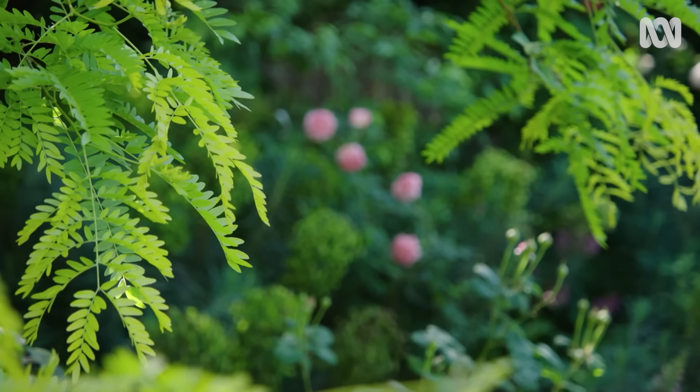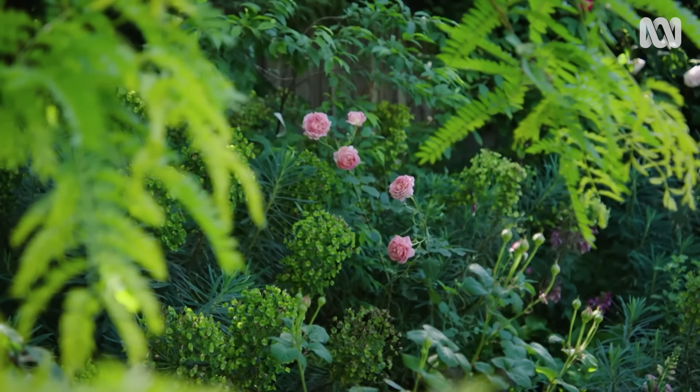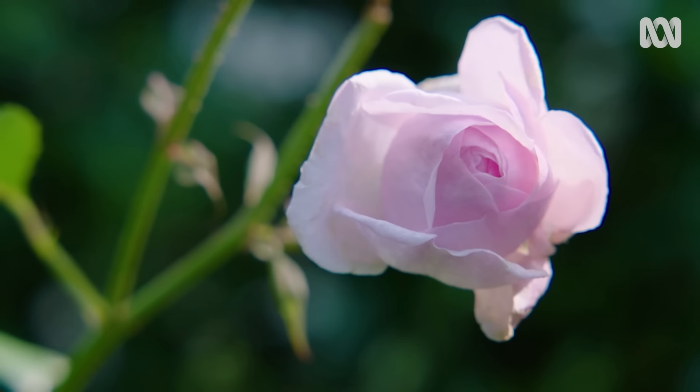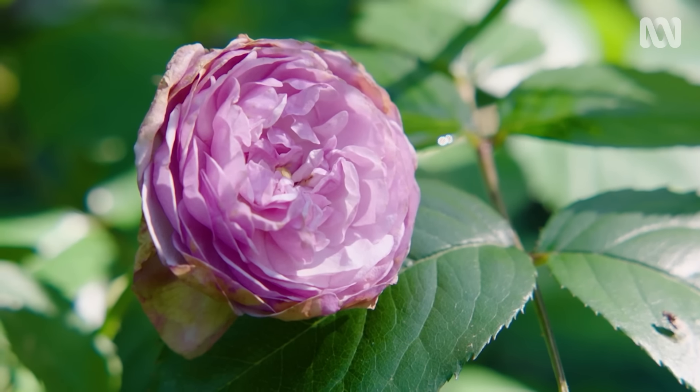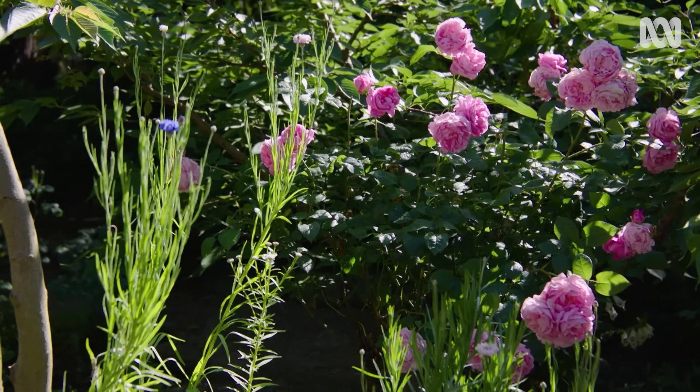How would you best describe your garden? I would say it's an English garden. I love flowers and I just plant what I love. So I look for fragrance, I look for joy, I look for colour. I look for all the old-fashioned flowers — the real, real flowers.